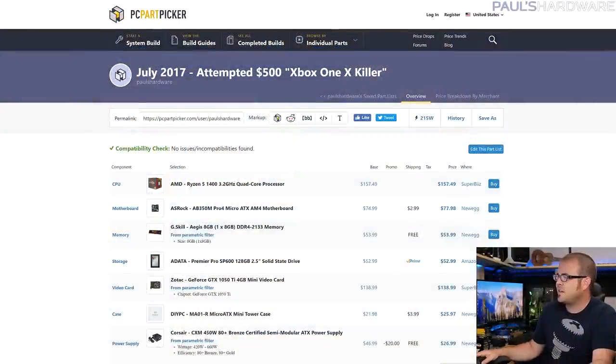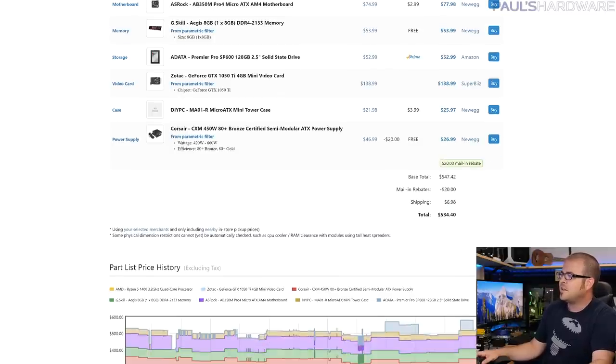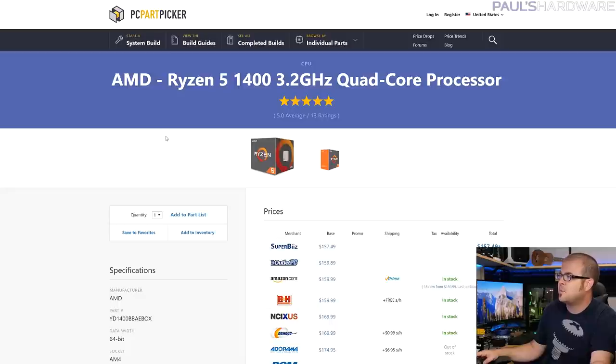My parts list came out to just shy of $550 — about $535 — and not all the listed parts are actually available. I didn't want to go with last-generation stuff, and on the Intel side getting anything above four cores costs a lot of money. So I decided to go with the Ryzen platform and an AM4 motherboard. The Ryzen 5 1400 is currently the least expensive processor on that platform at about $160. It is a quad-core with simultaneous multi-threading, giving you four cores and eight threads, and this CPU would vastly outperform the CPU power available in the Xbox One X.